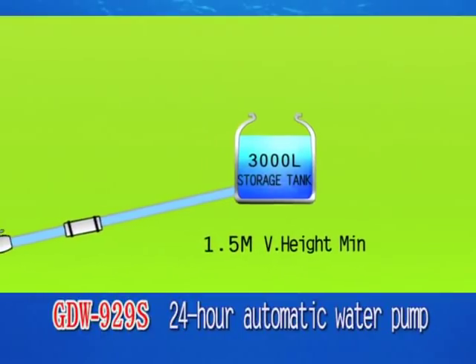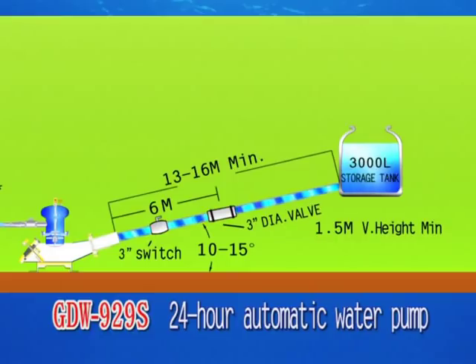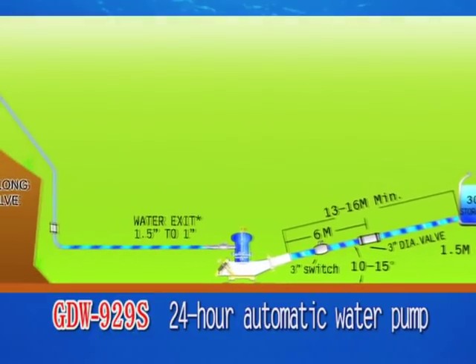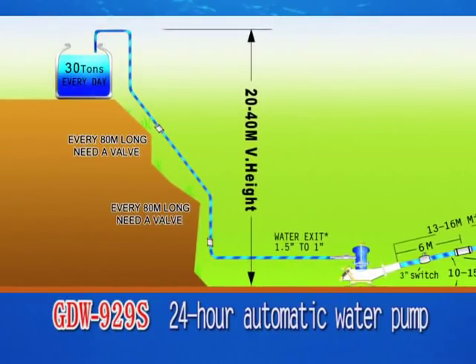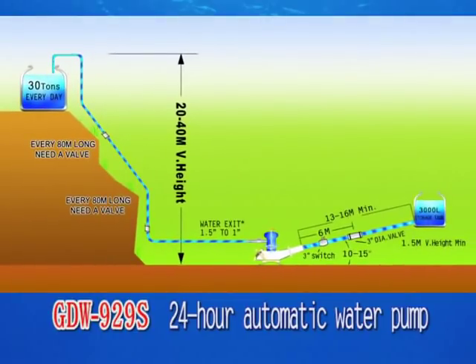The GDW-929S 24-hour automatic water pump has been proven in actual trials to reliably pump water up to a height of 40 meters. It can pump 25 to 30 tons of water every day.